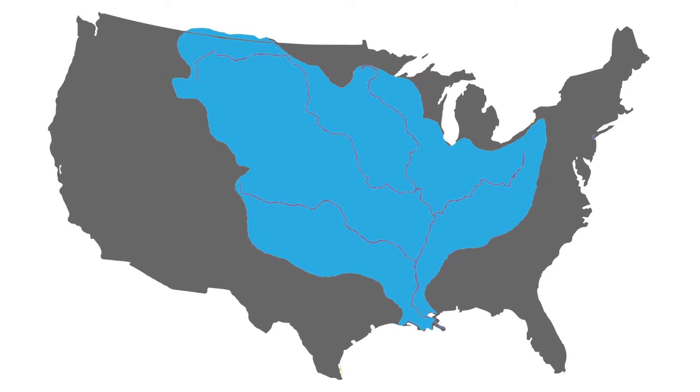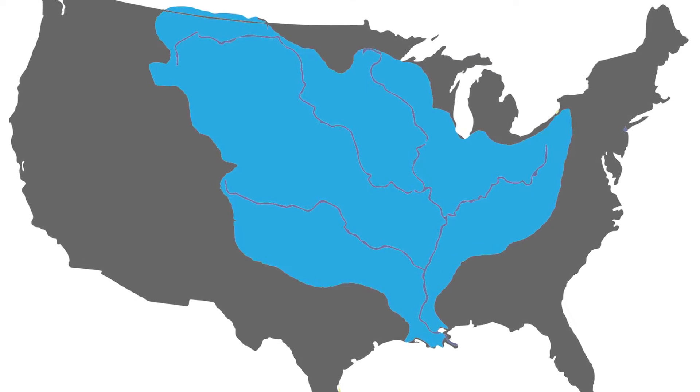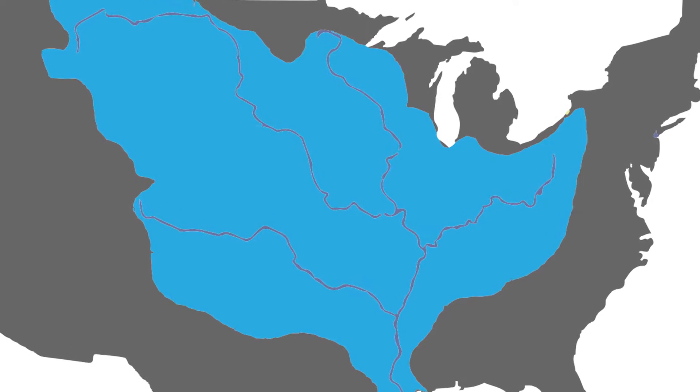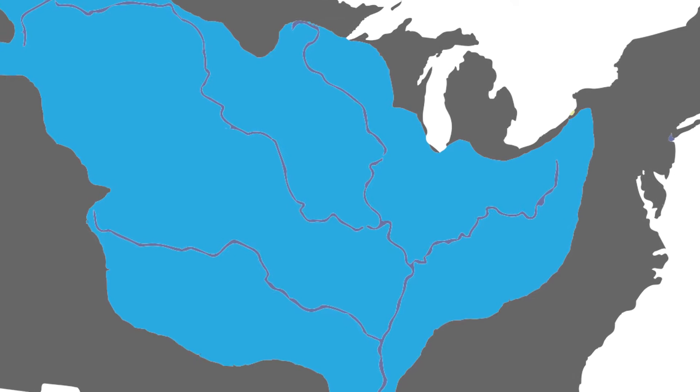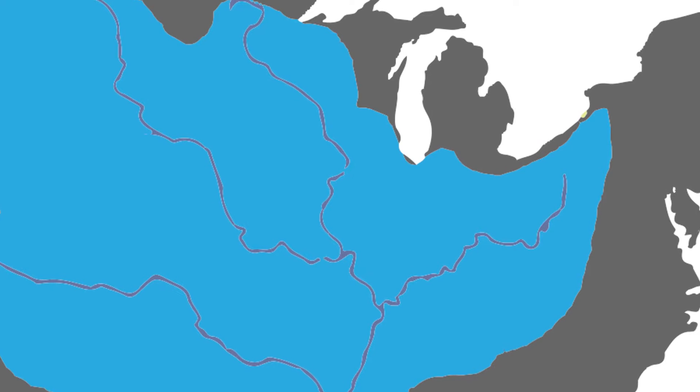Every year, about 400 million pounds of nitrate goes down the rivers in Illinois and heads to the Mississippi River and then to the Gulf of Mexico. Of that 400 million pounds, it's hard to say exactly how much comes from the tile-drained region. We know about 80% comes from agriculture, and the bulk of that — though it's hard to give an exact percentage — comes from the tile-drained region of central and northern Illinois.